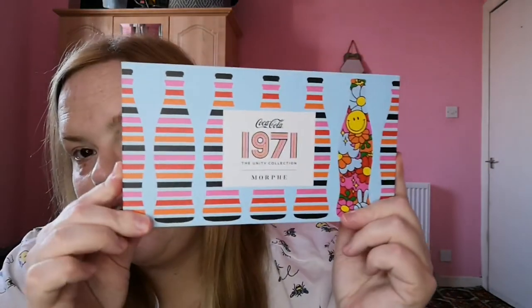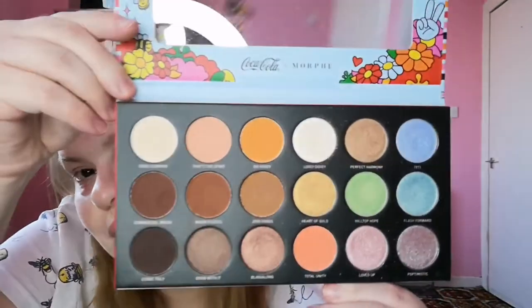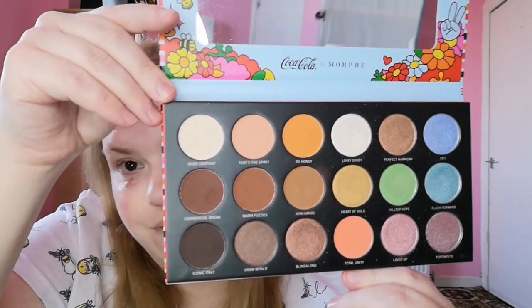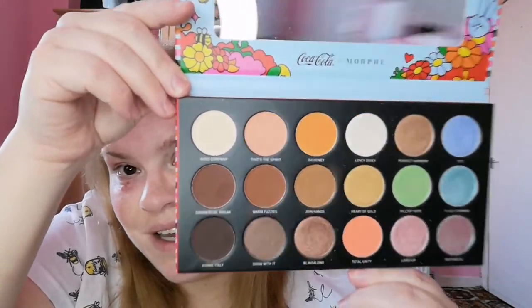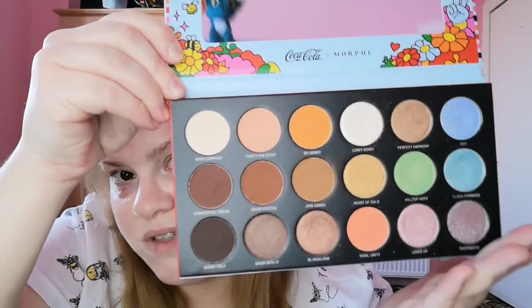The last one in this box, also a Christmas gift, is the Morphe and Coca-Cola 1971 palette — not one I would have thought to get myself. When I did a look with this on my original channel the views were mental, which I wasn't expecting. It's got your neutrals and then pops of colour as well. That's everything in this first box — 18 palettes total.